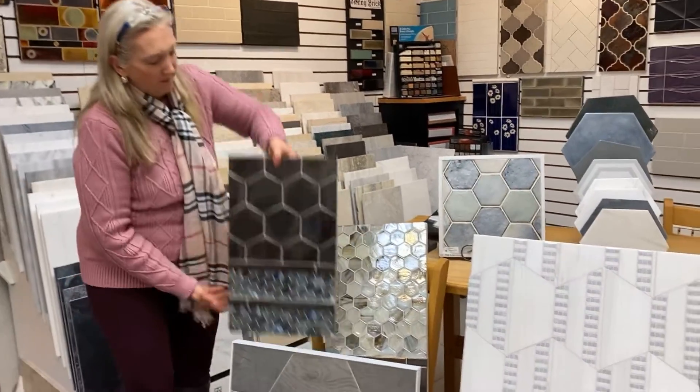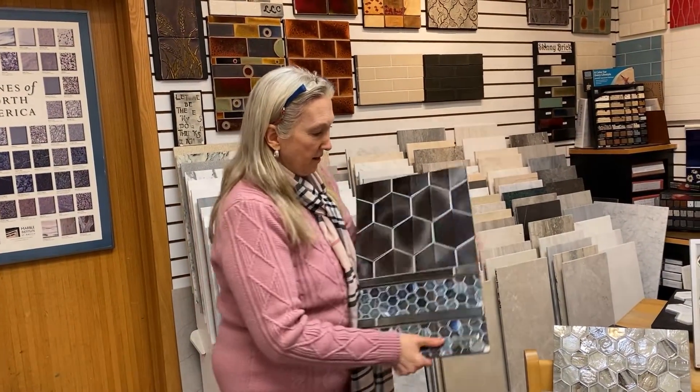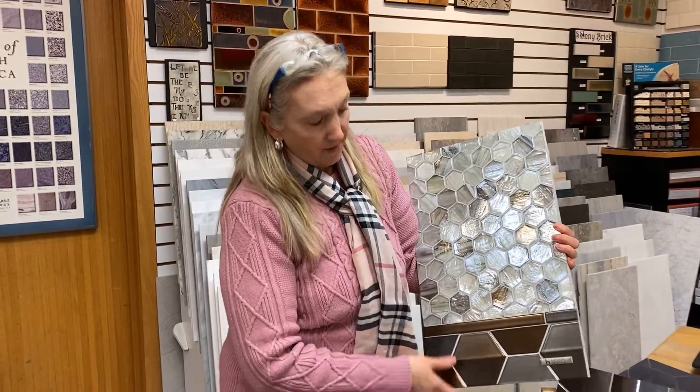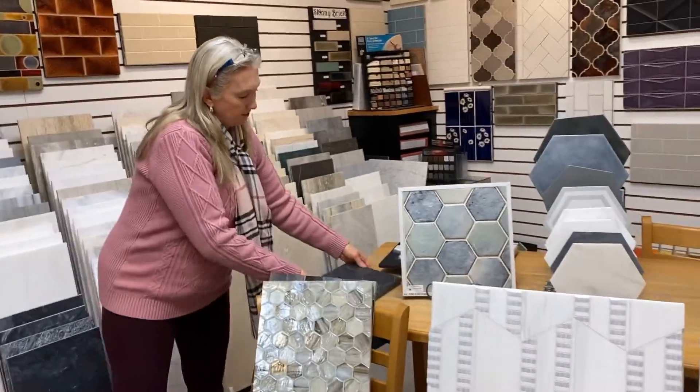We have glass hex, and then we have some of the dimensional hexes here. This is just showing you kind of an opposite with a bigger hex in the glass, and again the dimensional. We have more dimensional here — this is a 3D and with a flat, so it's great for an accent wall.